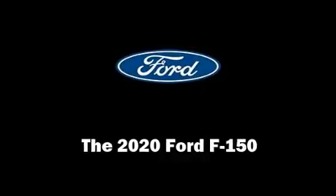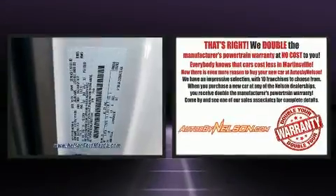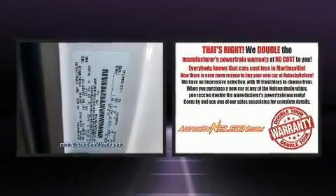Get excited about the 2020 Ford F-150. It features an automatic transmission, four-wheel drive, and a five-liter eight-cylinder engine.